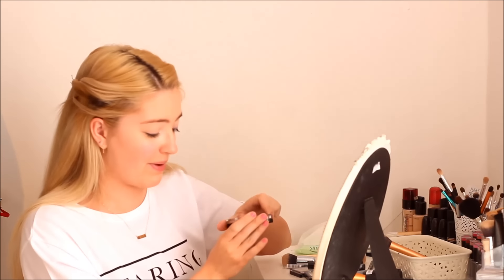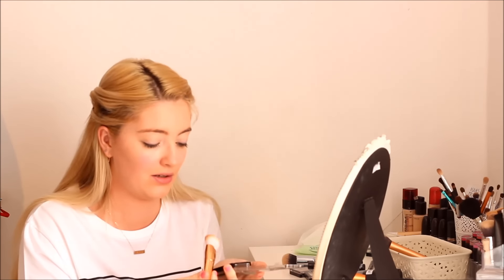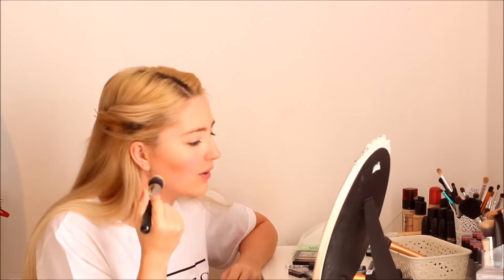Now I'm going to bronze my face. I've been using this bronzer for a few months so I can already give you an opinion on it — I use it a lot and I really really like it. I always blend my bronzer in because I don't like how it looks unblended, so I always blend it with my Zoeva brush.